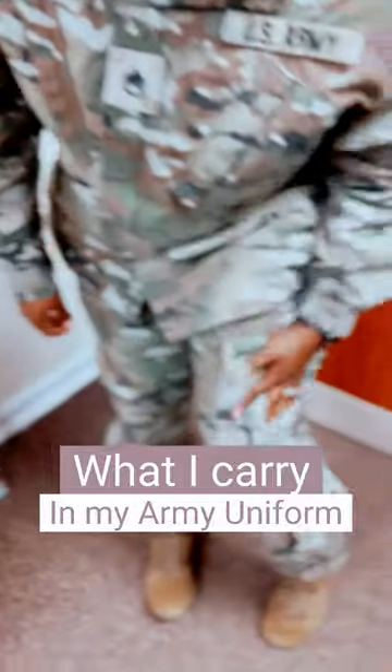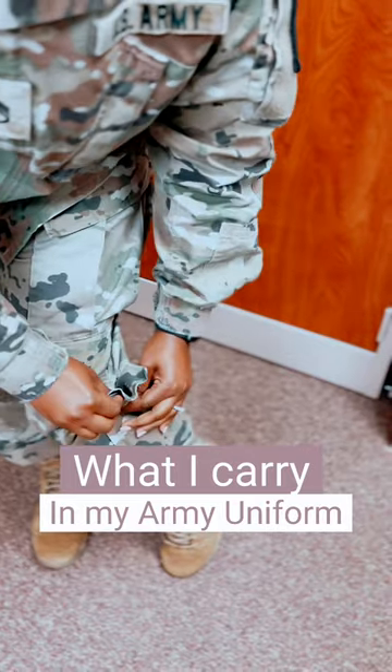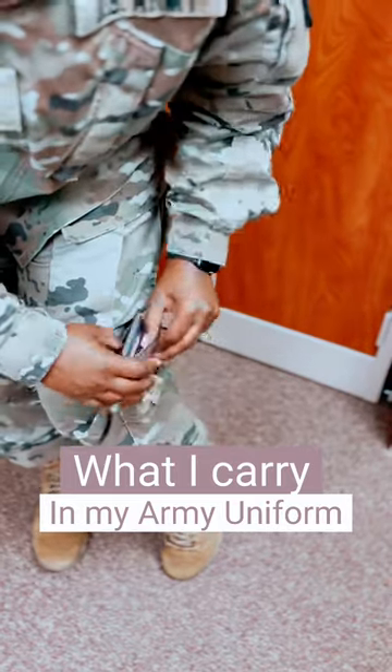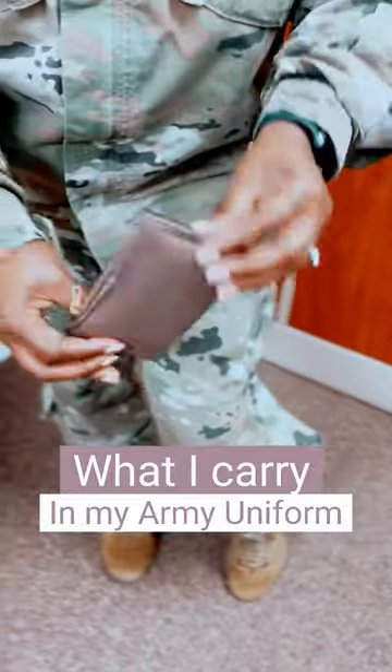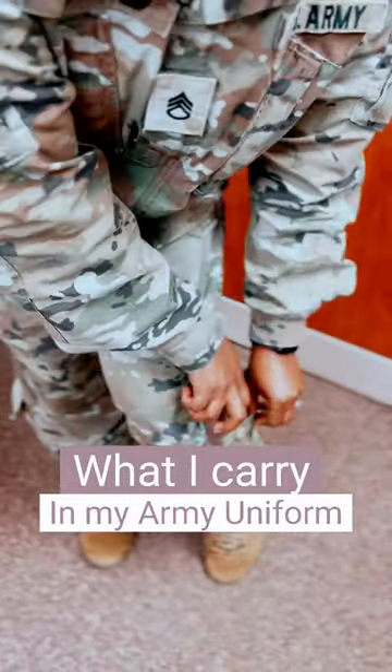Y'all, cargo pockets are not to be used. In my lower pocket, I always have a wallet. I have a lot of cute wallets that are actually like they fit the uniform. So let me know if you'd love to see the different types of wallets I have for that.